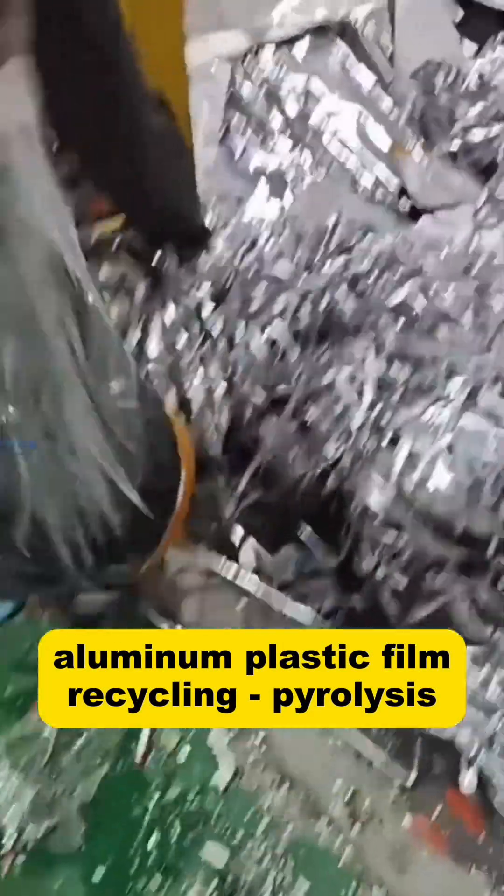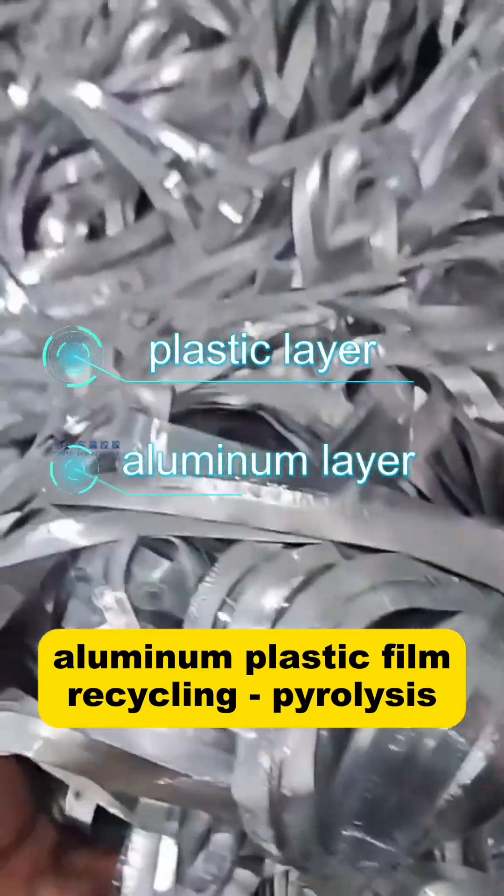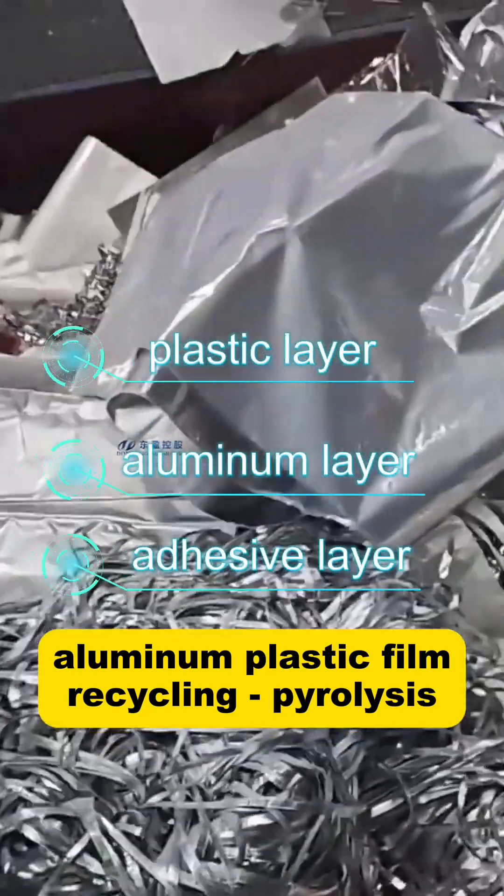Aluminum plastic film is a composite film structure consisting of a plastic layer and a metal aluminum foil layer, sometimes even with an adhesive layer.